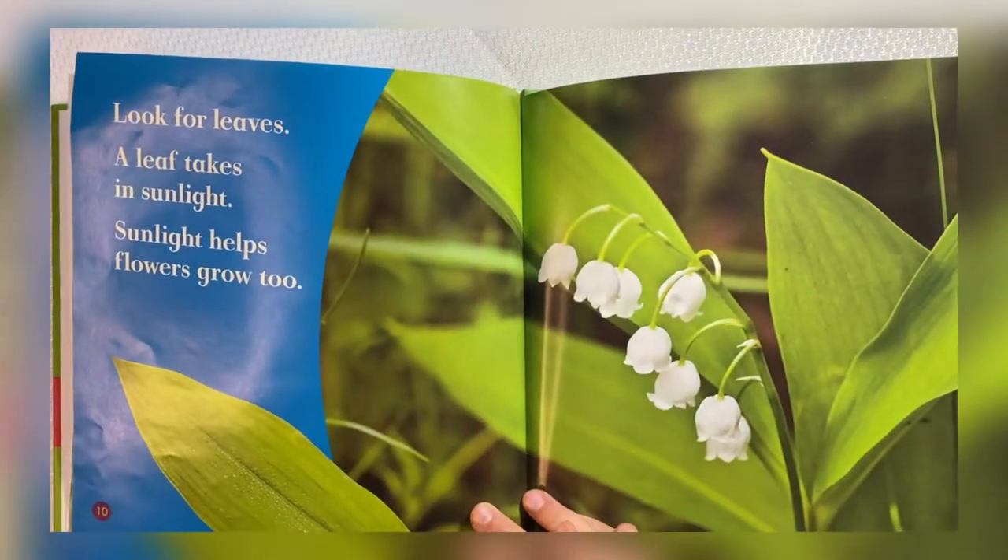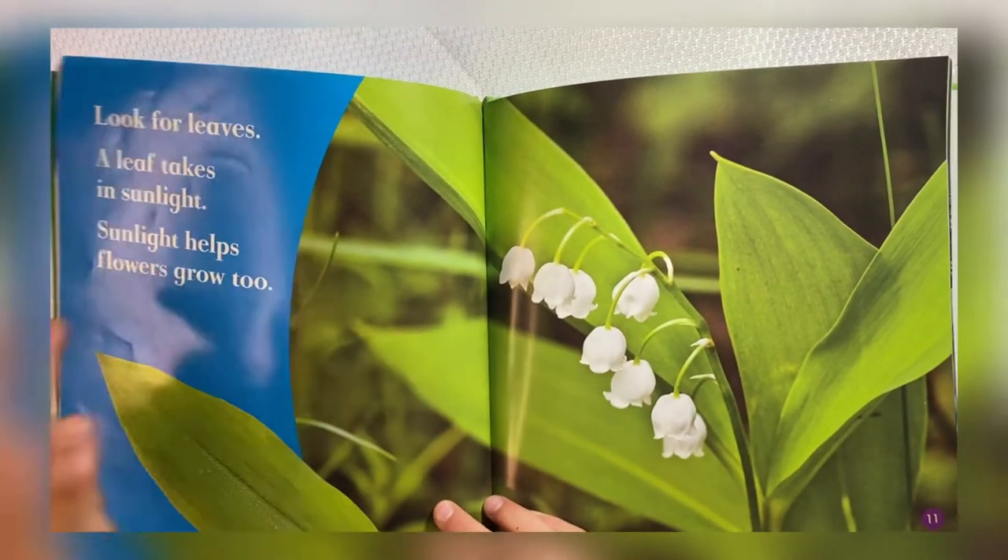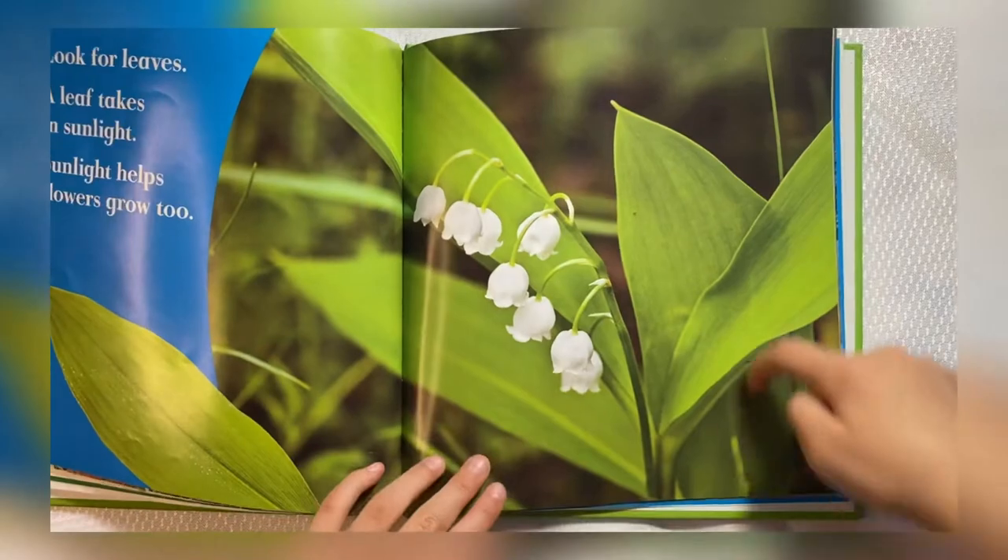Look for leaves. A leaf takes in sunlight. Sunlight helps flowers grow, too. These are leaves.